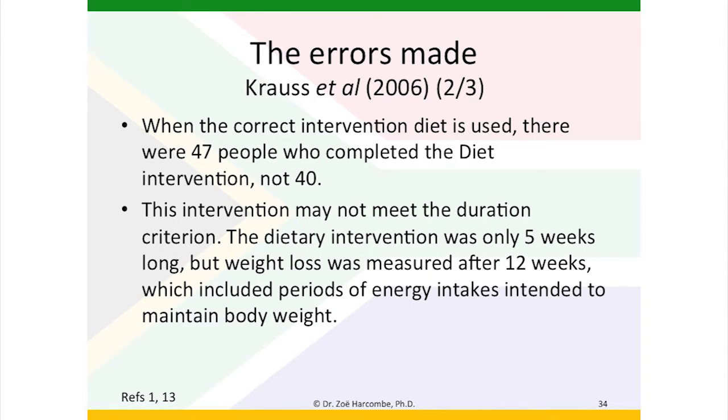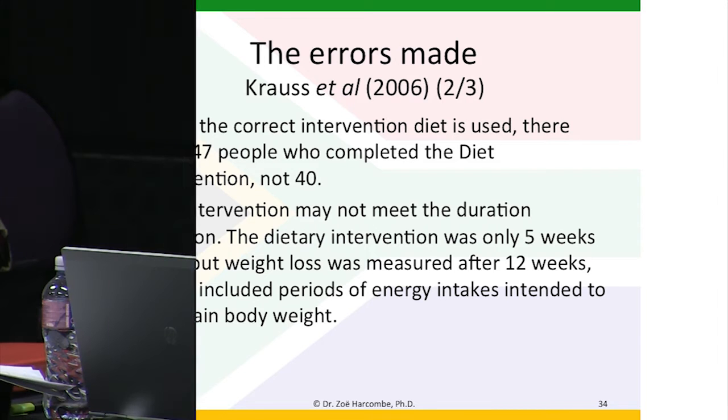This error favoured the controlled diet. When the correct intervention diet is used, there were 47 people who completed the diet intervention and not 40. And this intervention may not actually meet the duration criterion. I was generous in my examination and inclusion of this, but the dietary intervention was only five weeks long, but weight loss was measured after 12 weeks, which included periods of energy intakes intended to maintain body weight. One of the inclusion criteria was that the follow-up was for 12 weeks, but one would expect that to be a 12-week diet and not just data at the end of 12 weeks.